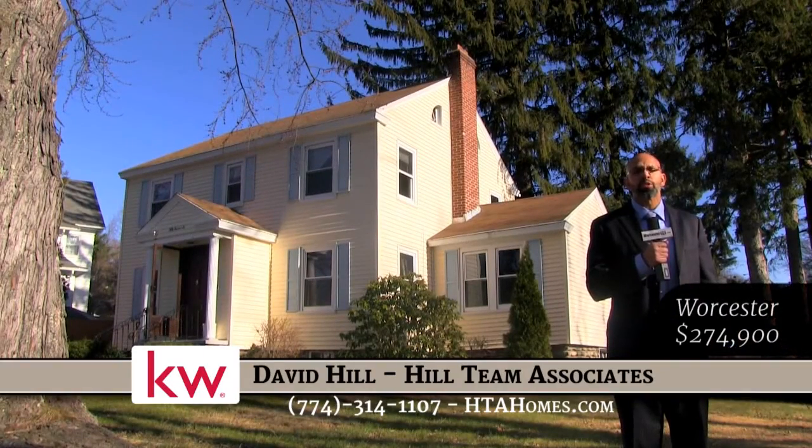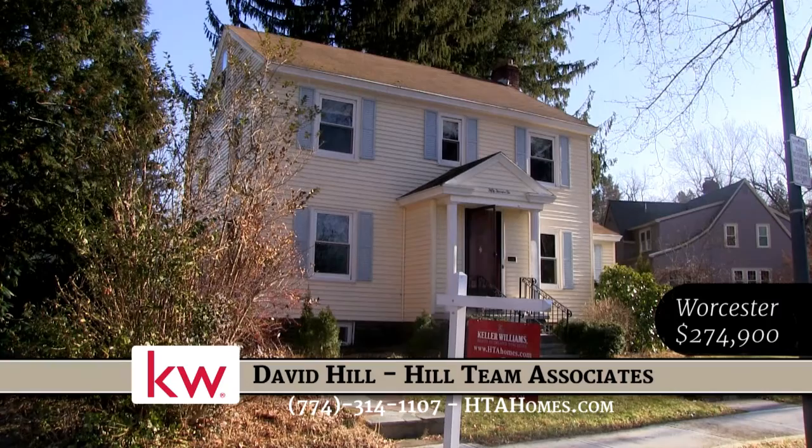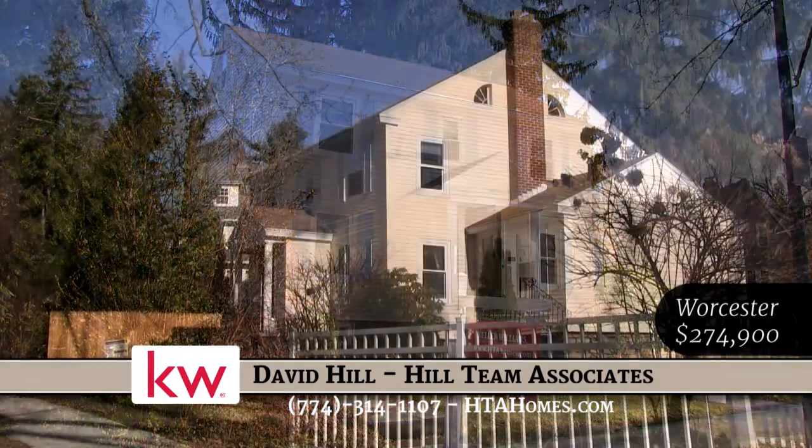David Hill from the Hill Team Associates over at Keller Williams Real Estate, standing here in front of our listing on 50 Terrace Road. It's a great listing right off Salisbury Street, priced at only $274.9. We're close to Assumption College, the Worcester Art Museum, really convenient for downtown Worcester — just a great property even if you're going to WPI.